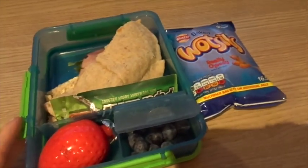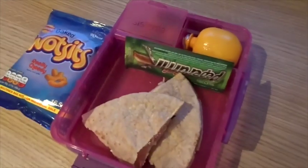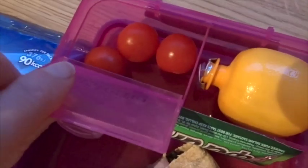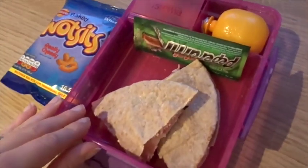Violet is also having her lunch. She's having exactly the same pretty much, apart from a peach yogurt and she's got tomatoes. So yeah, that is her lunch.